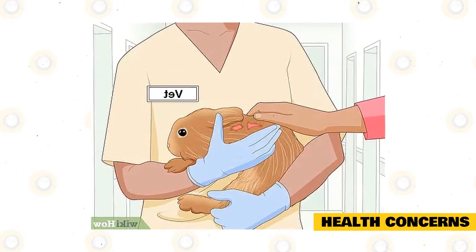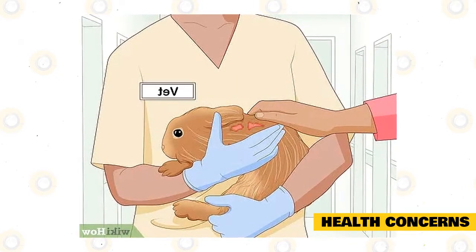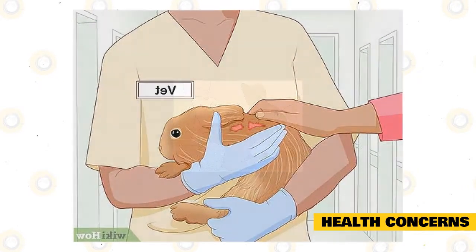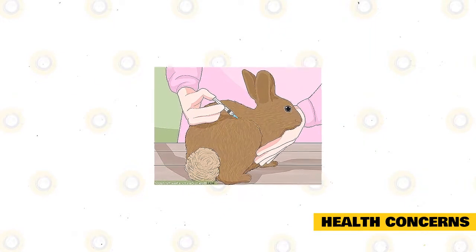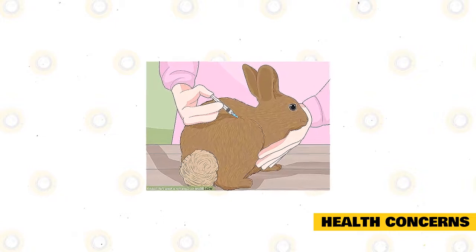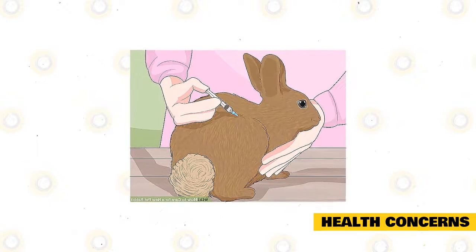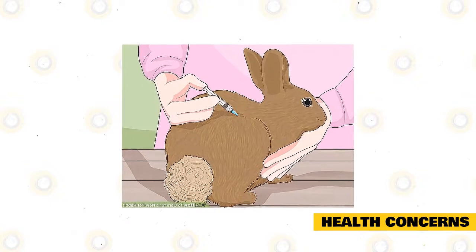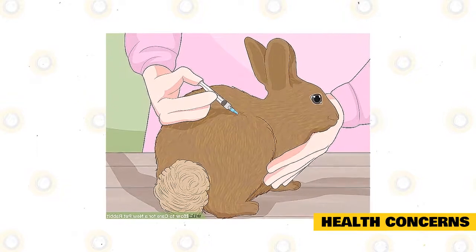Watch out for signs like an unsteady gait, restlessness, teeth grating, and sleeping for a very long time, because these could be symptoms of a serious condition. Another important part of dealing with pet rabbits is deworming. Your Himalayan must be treated for worms at least two times a year, during spring and fall. This is especially important for rabbits raised from the wild or from wild parents.